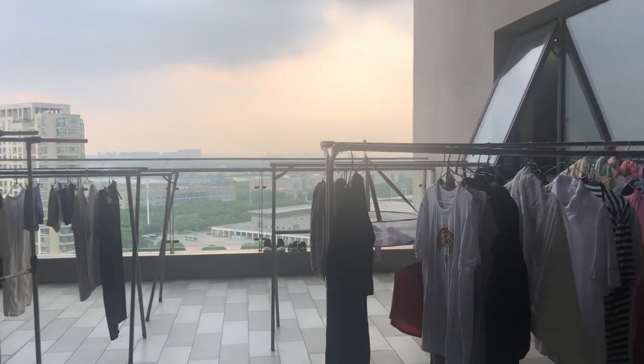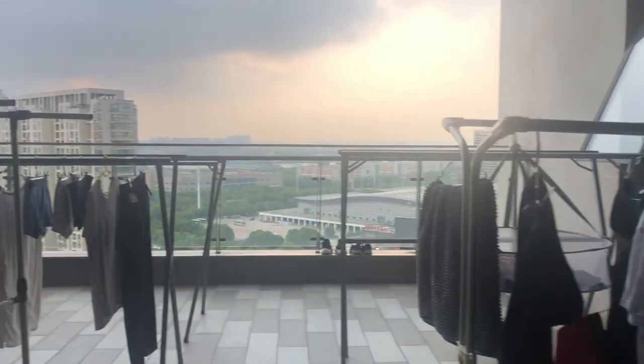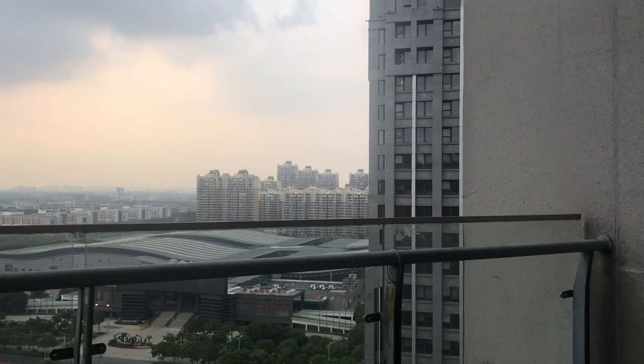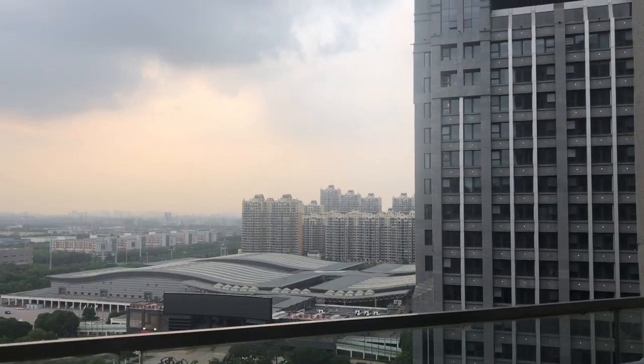Here we have the balcony area where people sometimes hang their clothes, because it's not really common to have dryers here. But if you look out here, you can see there's an incredible view of Quinchon.